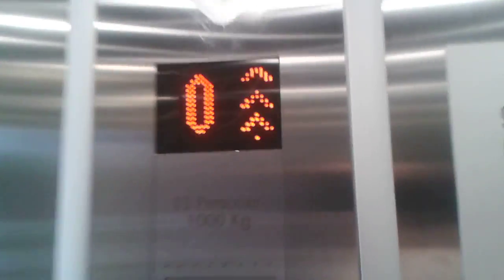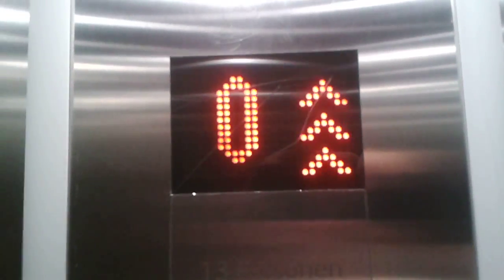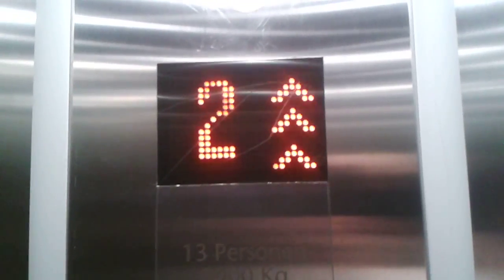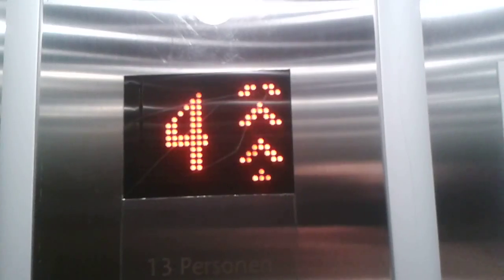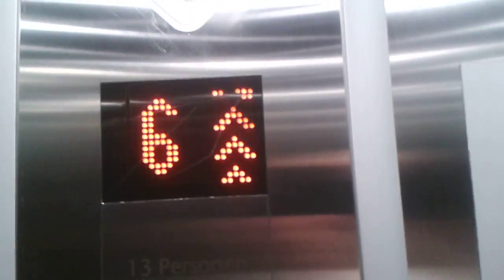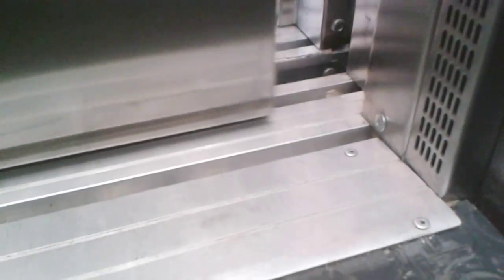Let's go to the last ride — up to 7, and then that's it. It's a really great indicator of Kone Monospace. That's very nice. Let's go to the last ride down, and then we're at the floor where we must go. And we're at 7. That's the leveling — not bad leveling, it's very good leveling.